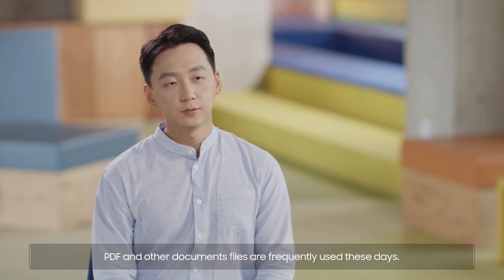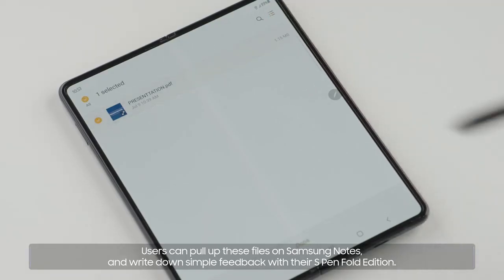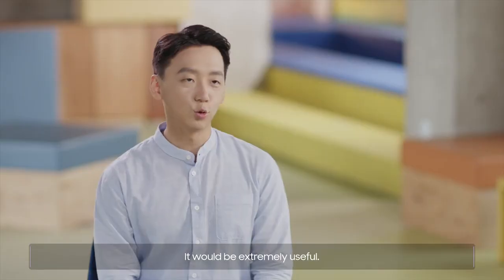PDF and other document files are frequently used these days. Users can pull up these files in Samsung Notes and write down simple feedback with their S Pen Fold Edition. It would be extremely useful.